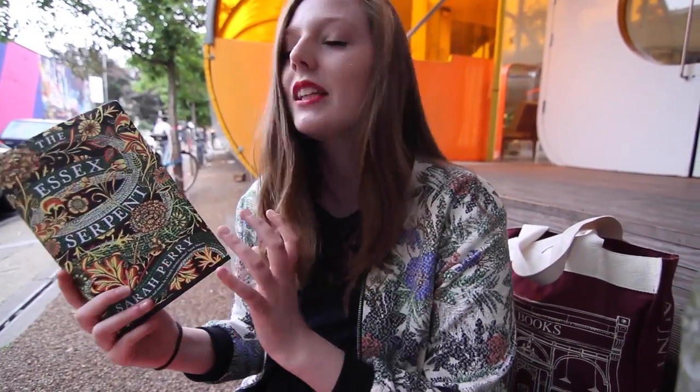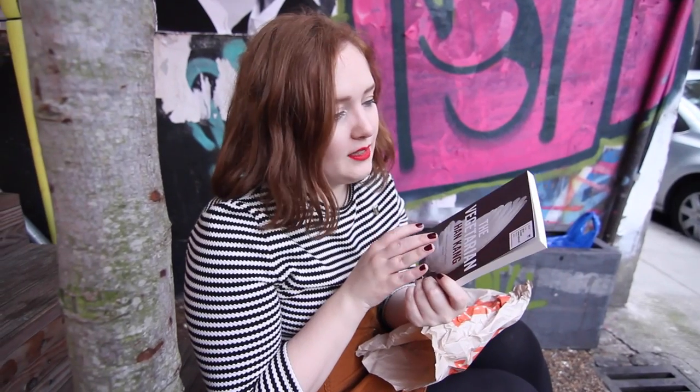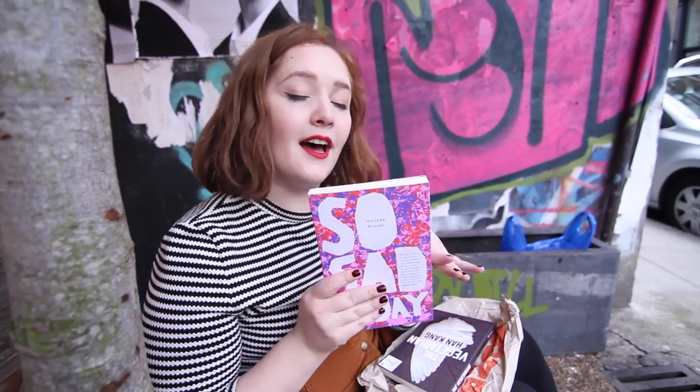That brings the East London independent bookshop tour to an end, but we're going to show you which books we got. I found both books I had in mind: The Essex Serpent by Sarah Perry — a mythological historical fiction — and Girl Up by Laura Bates, the founder of the Everyday Sexism Project. The first one I got is The Vegetarian, which recently won the Man Booker International Prize — it's been on my list forever. And at Burley Fisher I bought So Sad Today, which I'd been looking for. All information about the bookshops and books will be in the description, along with a link to Lisa's channel. Bye!